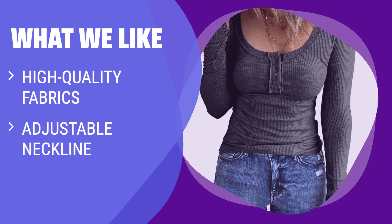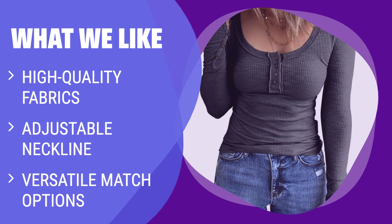What We Like: If you have a unique aesthetic and enjoy vintage and sexy blouses, you should consider this. Perfect for various occasions like going out, dating, work, office, club, street, vacation, or casual daily wear.